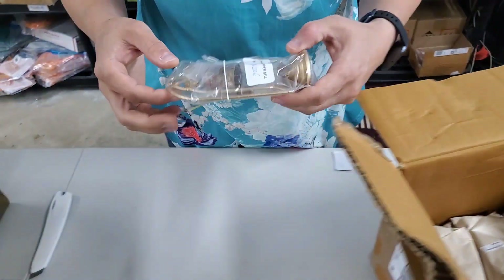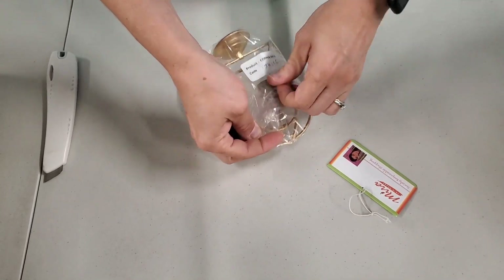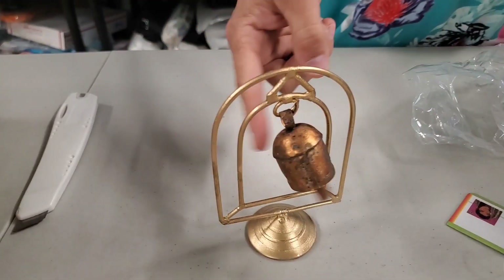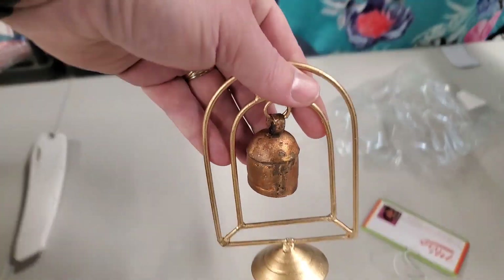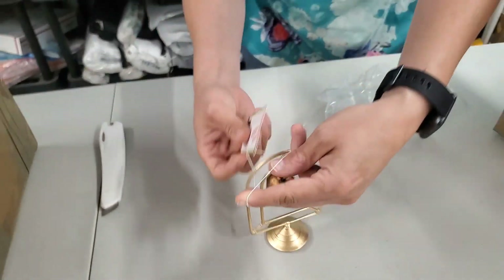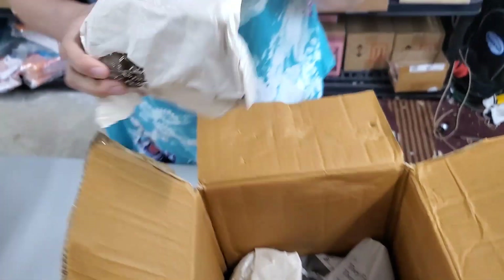Then what is this? This says copper bell. It is really pretty, I like it. We've got two of those — nice little decor. The bell still looks a little on the rustic side, I like that too.